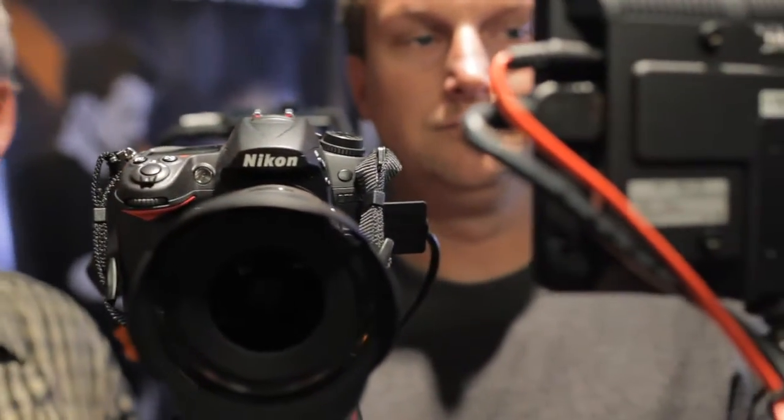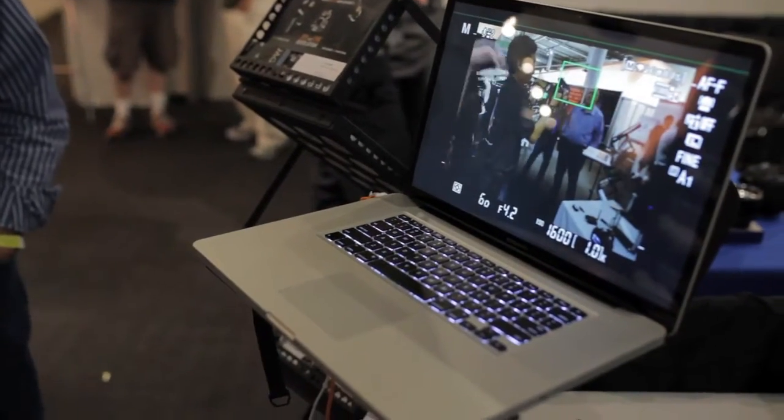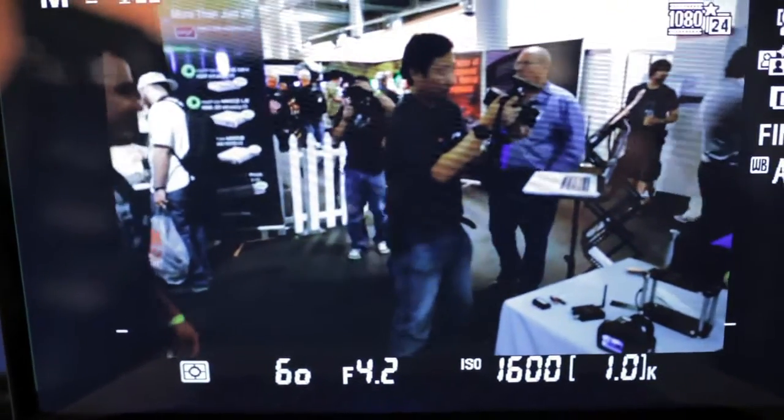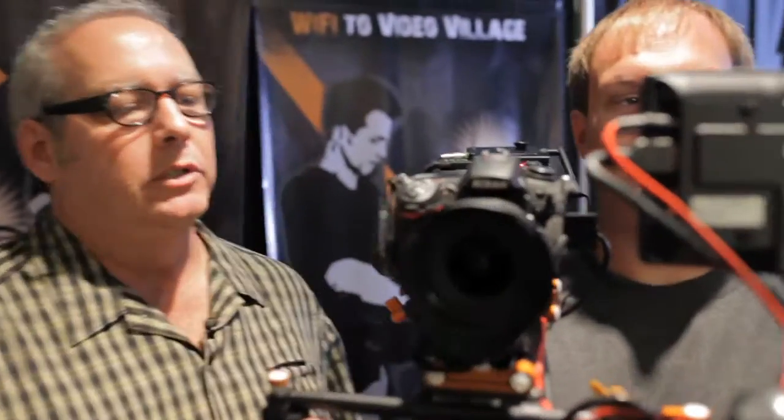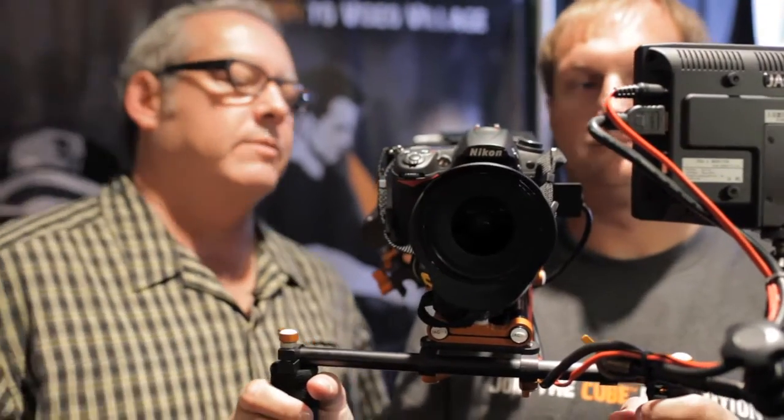We're sending a signal straight over to a laptop right there. And as you can see, this has all kinds of applications — this is pretty cool. The D7000 is a very highly anticipated camera from Nikon that allows cinematographers to record at 1080p 24.